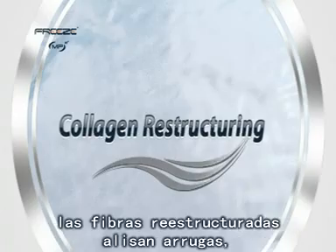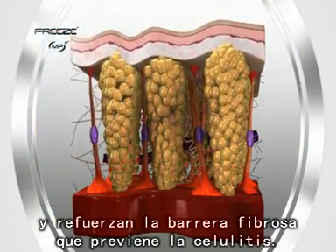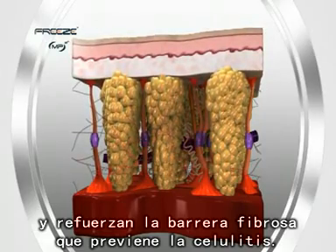Continually compacting, building, and pulling inward, restructured fibers smooth wrinkles, tone contours, and reinforce the fibrous barrier that prevents cellulite.